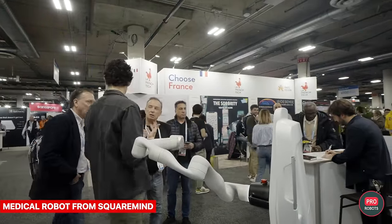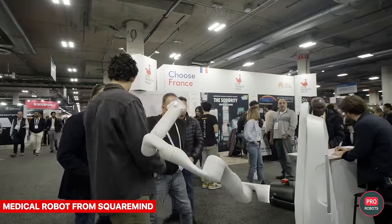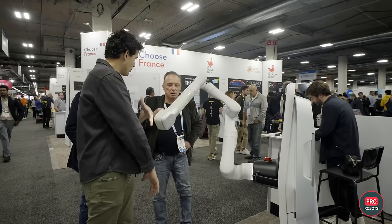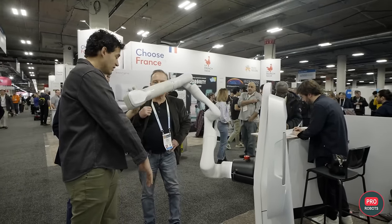Square Mind demonstrated its flagship product: a robot for skin cancer detection. The robot conducts autonomous skin screening, collecting a large amount of data processed with the help of artificial intelligence.